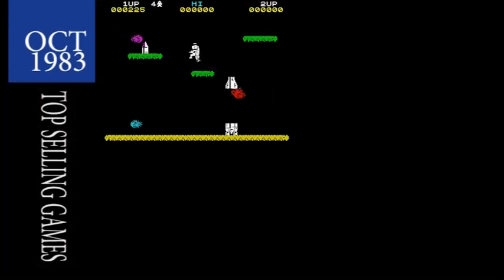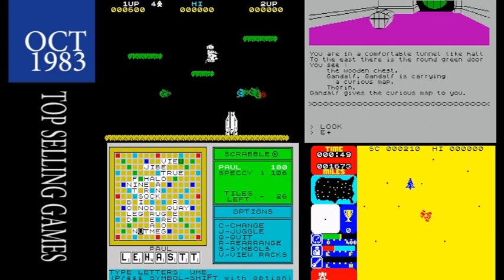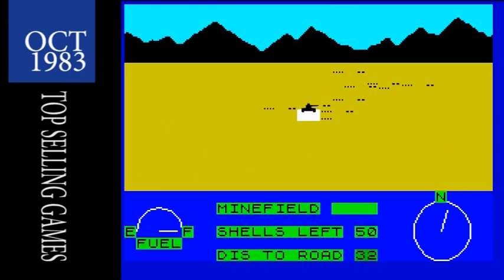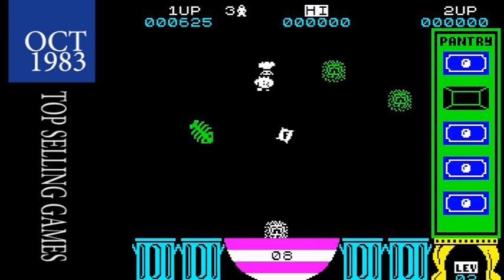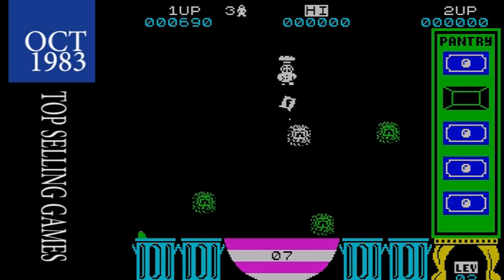And now on to the top selling games. Jetpack, The Hobbit, Scrabble, Trans Am, and the Horace games are still hogging the top spots, leaving little room for newcomers. There are in fact just two: 3D Desert Patrol from CRL, a kind of Battlezone clone with a few additional extras, and Ultimate's third game, Cookie, where you help a chef bake cakes and avoid nasties. And that was October 1983.